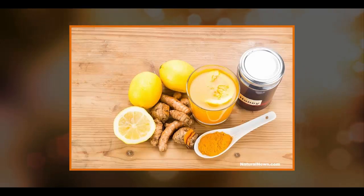Curcumin also strengthens the immune system, cleanses the liver, and controls blood sugar levels. Coconut milk is another powerful ingredient in this drink. It boosts energy levels, enhances weight loss, improves brain function, benefits cardiovascular health, and controls blood sugar.